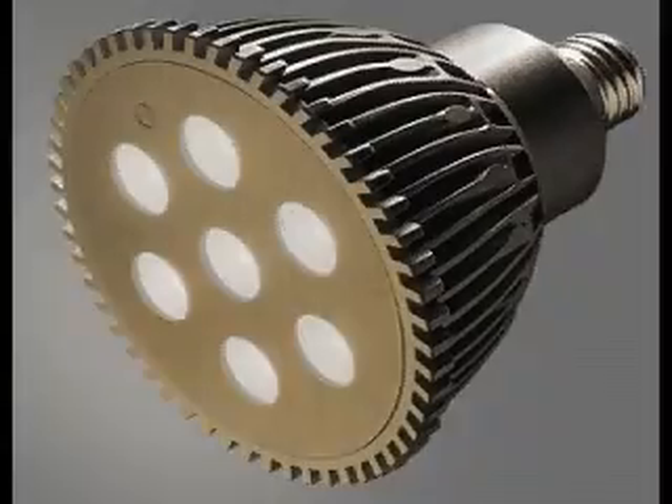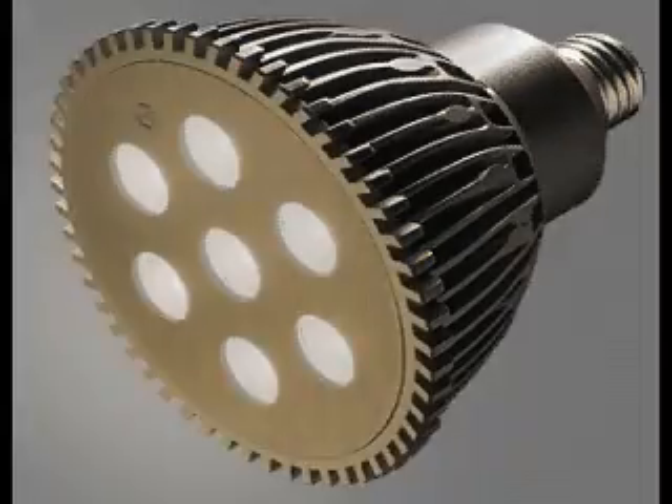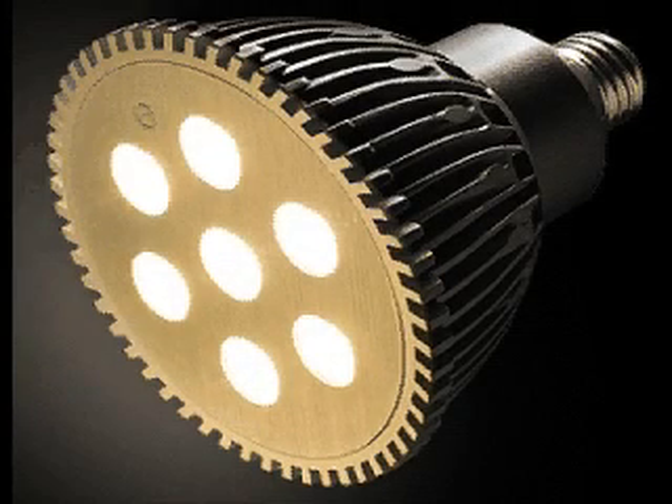The PAR 38 style bulb consumes no more than 19 watts of power while putting out 541 lumens for the halogen white, 670 lumens for the warm white, and 743 lumens for the pure white, or a color temperature of 5500 to 6000 Kelvin with a CRI of 76.